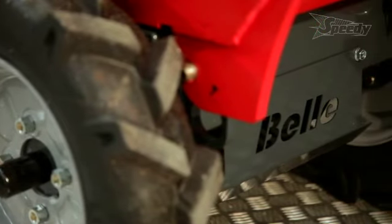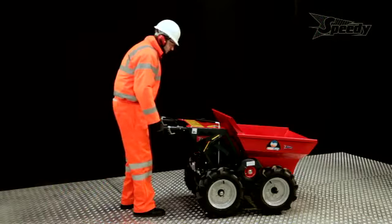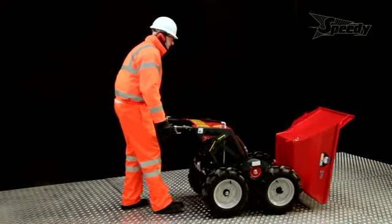Skip loading ramps with adjustable legs for rough and uneven terrain enable users to safely discharge their loads into skips.